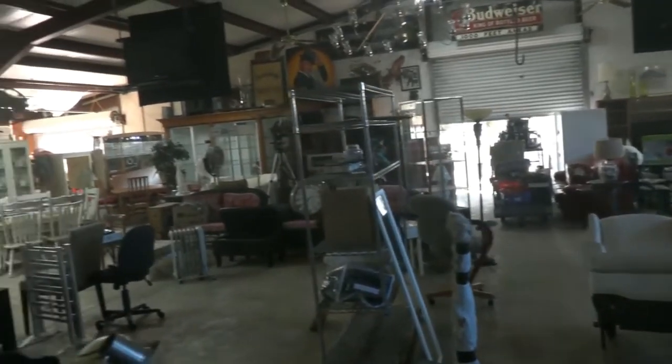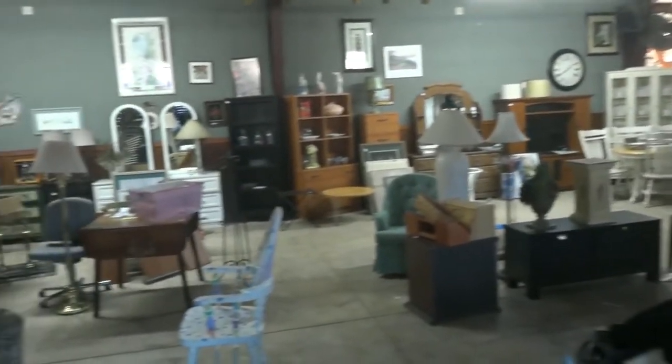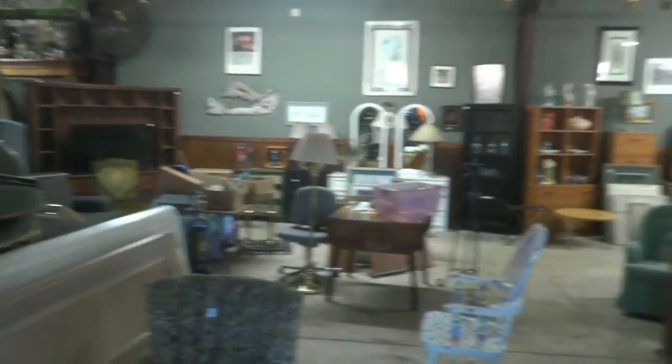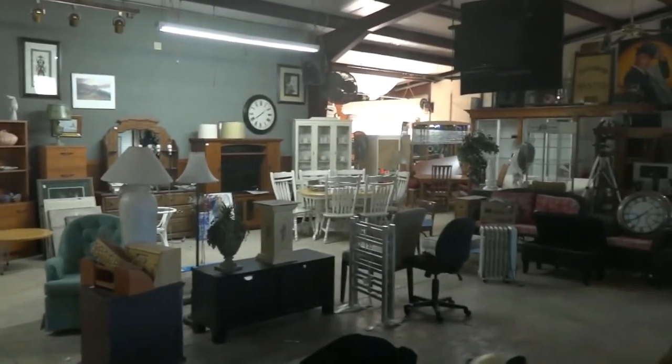A little final look around as we're doing the setup and prep for tomorrow's sale. Come by and visit us — the auction starts at five o'clock, preview starts at one o'clock. Hope to see you out tomorrow night. Thanks for watching. Have a good night. Bye bye.